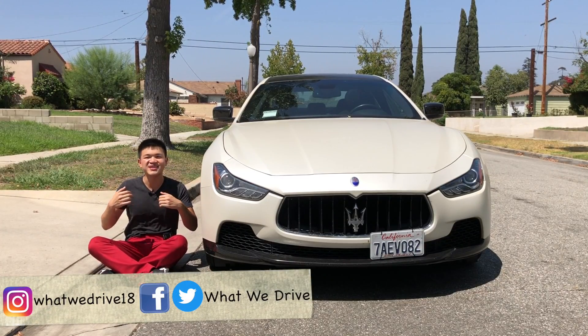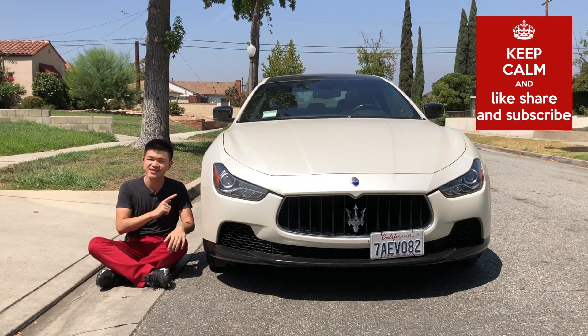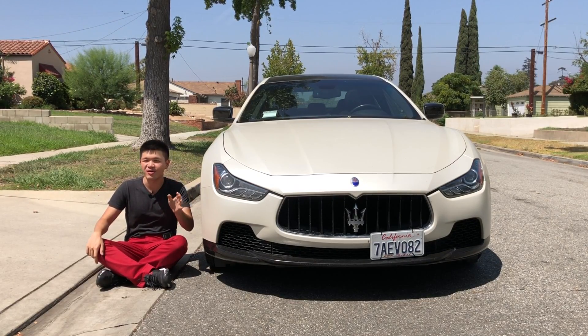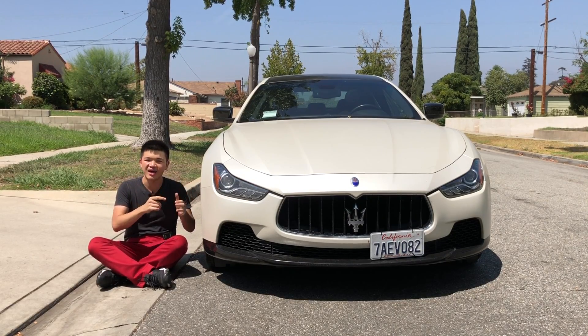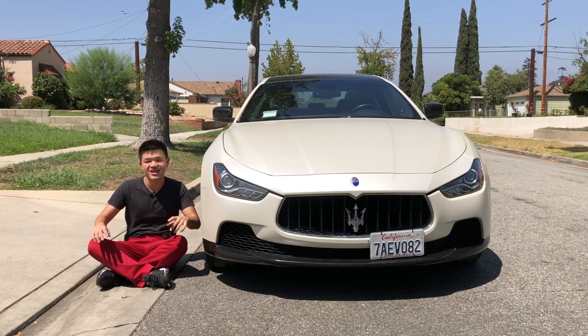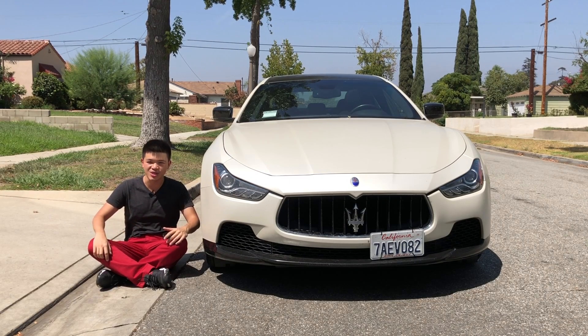What's going on guys? My name is Andrew Qing and welcome to What We Drive. Right in front of you is a 2015 Maserati Ghibli. This thing when it first came out was priced at around $80,000, but now with only 32,000 miles on this car, it's been listed for sale for just about $30,000. Today I'm going to tell you why this thing has depreciated so much.